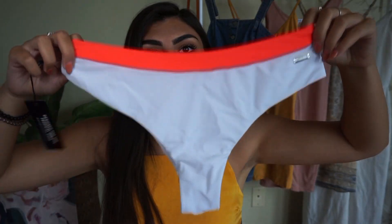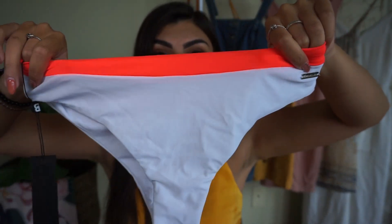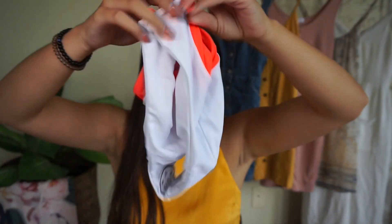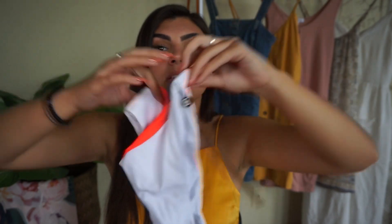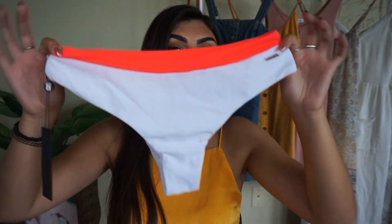And these are the bottoms for that suit — they're so cute as well. I love how these sit on me, and this neon band is so in right now. It has the metal part yet again, and these ones are definitely more cheeky than the ones I've been showing you guys. They are kind of a mid to high rise, so if you're into that, these are definitely for you.